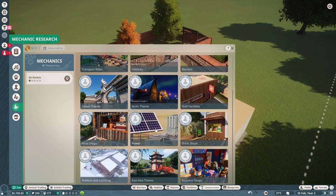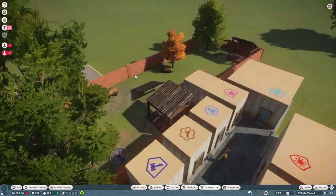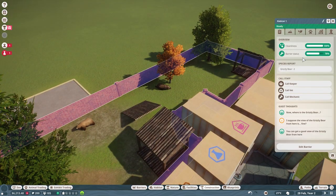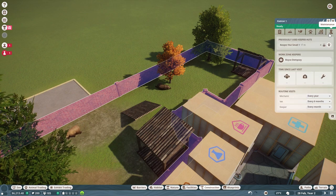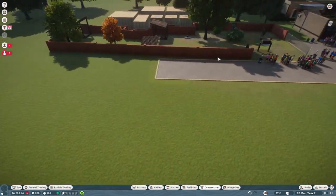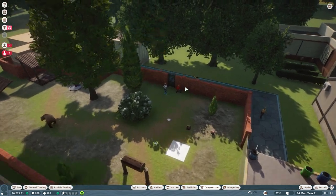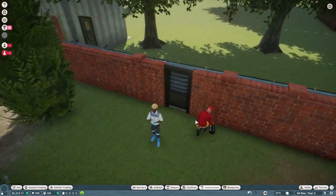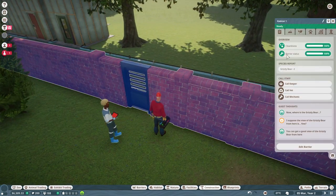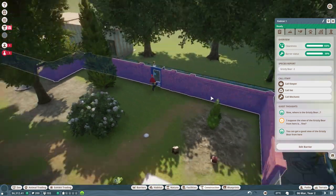You can get things like solar panels, food shops, different things like that. This guy's meant to be looking after the park, so we might have to get another one. I also want to come along here and make it every six months that they come and check the fences, because we don't want bears getting out loose. He's checking on the fences right now and the barrier status has just gone up to 100%.